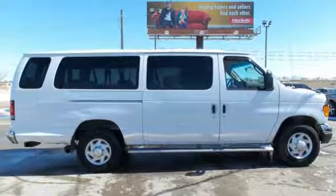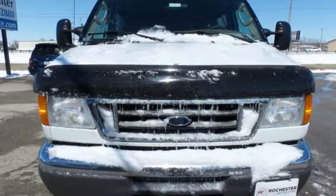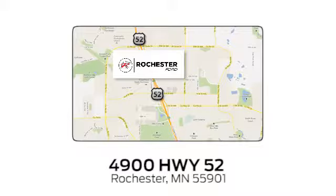Don't waste your time looking at anything else. Check out this roomy Econoline today. Experience the difference at Rochester Ford. We're conveniently located between 41st Street and 55th Street Northwest on Highway 52 in Rochester, Minnesota.